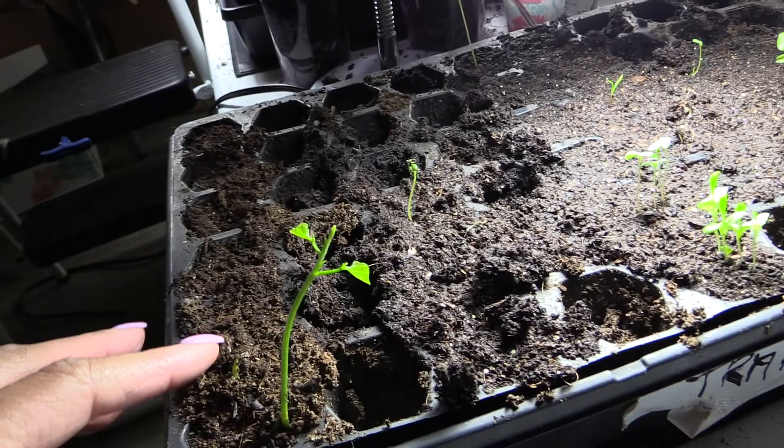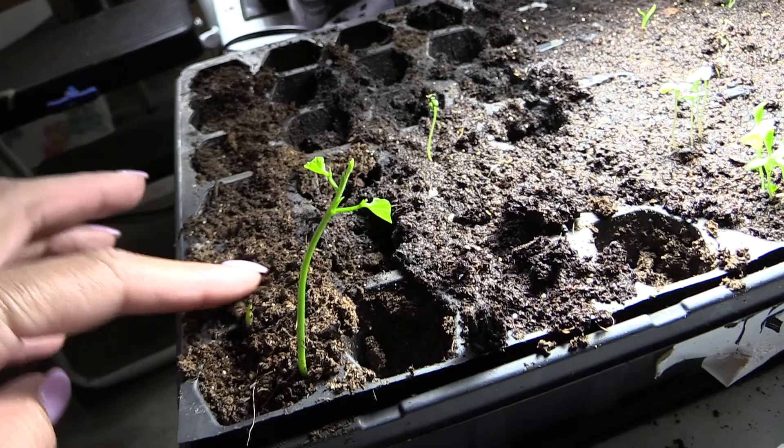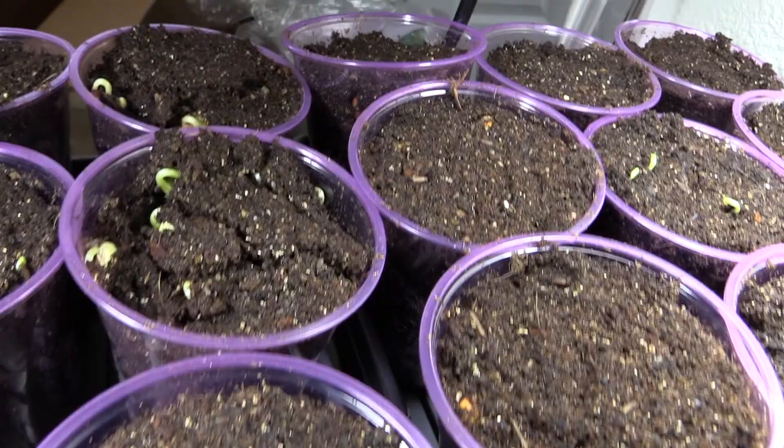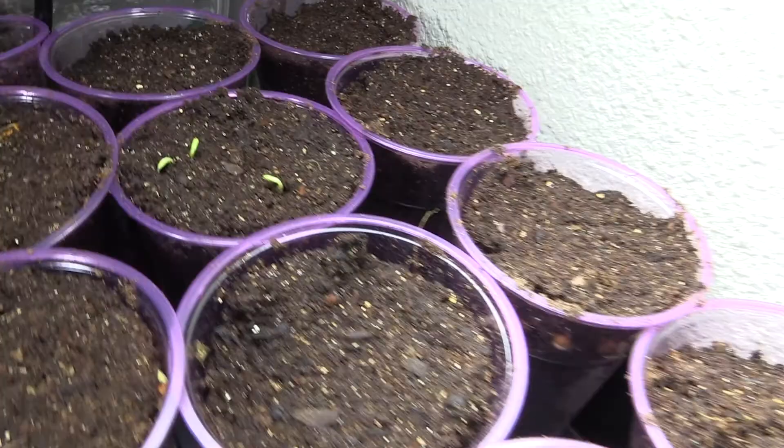That right there I thought was jicama - oh it is jicama! Here are the beans, this is how they're looking, this is what's sprouting and popping up. These are the Chinese long beans you can see there. We've got some stuff popping up out of there.